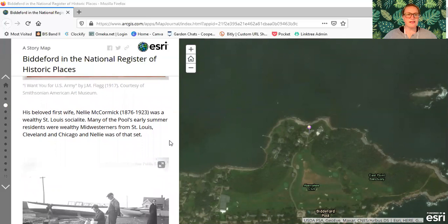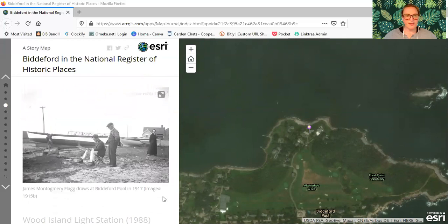His beloved first wife, Nellie McCormick, who was born in 1876 and died in 1923, was a wealthy St. Louis socialite. Many of the pool's early summer residents were wealthy Midwesterners from St. Louis, Cleveland, and Chicago, and Nellie was of that set. Here's a photograph of James Montgomery Flagg on the beach at Biddeford Pool drawing, with a fellow looking over his shoulder and a man working on the boat behind him.